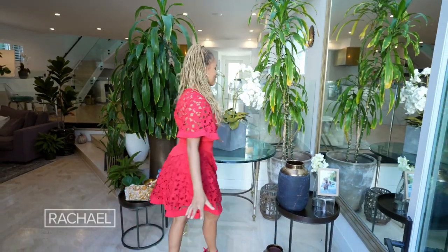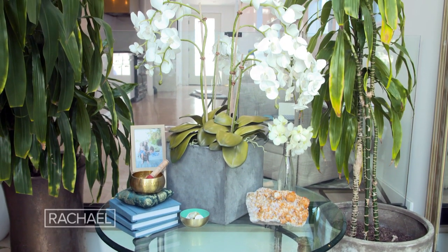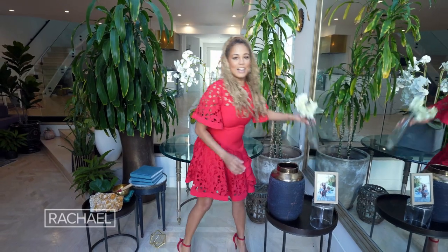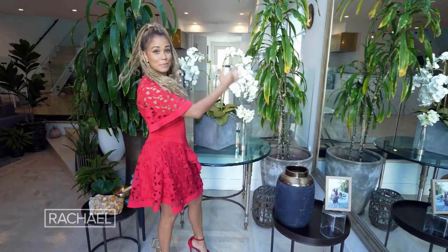I'm starting right here in the entrance of my home because one of my favorite things to do is to mimic a hotel and really put a large oversized table in the front to greet you. Think oversized. I love a faux floral — I'm a mom, I can't take care of another thing. This looks good throughout the year, and I love to trick the eye by adding fresh floral that really just brightens the whole space.